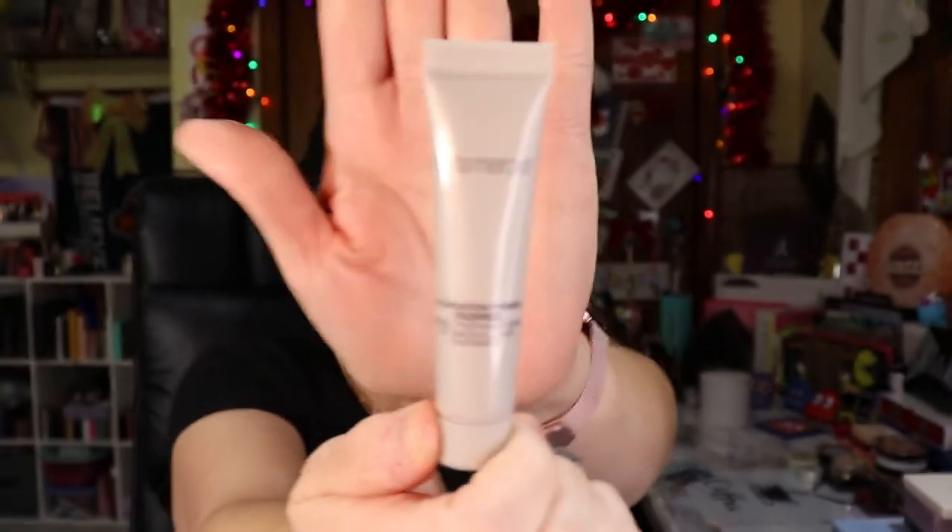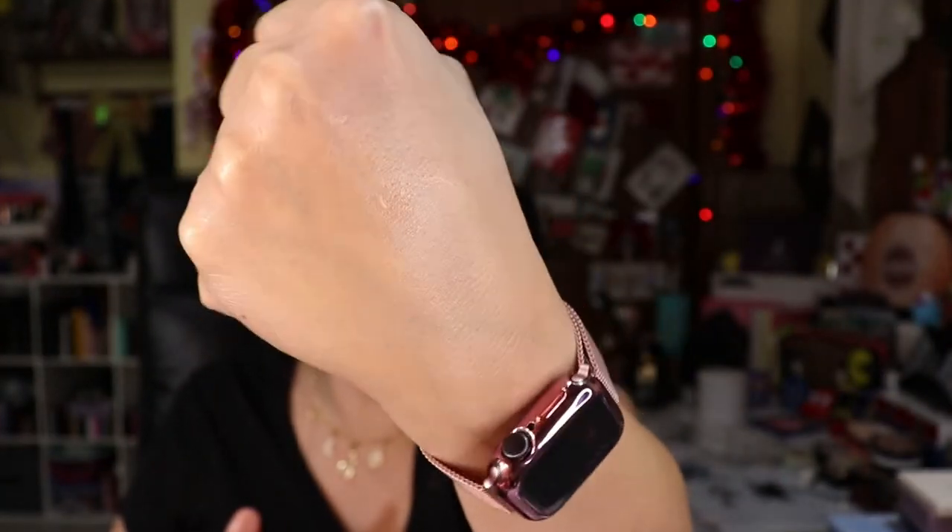I also have a Laura Mercier Foundation Primer that came in a kit with other items. People really rave about it, but it's okay. It goes on very dewy and has an illuminating quality. If that's not your vibe right now, it's fine — maybe in the summer I'll try it and just wear this instead of foundation.